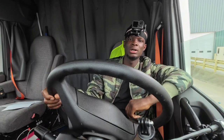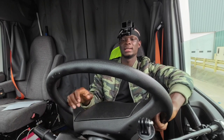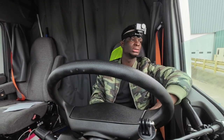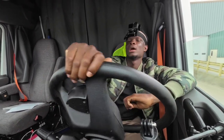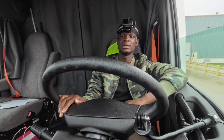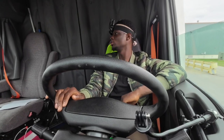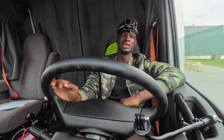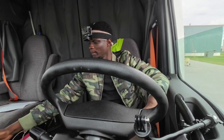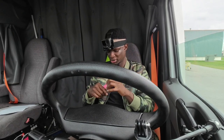Alright guys, we just got loaded up at the shipper, so let's go ahead and get the paperwork for this load. Before we go get the paperwork at the shipping office, we're gonna need to close the trailer door. Let's go ahead and do just that — we have a seal that they gave us for the trailer.